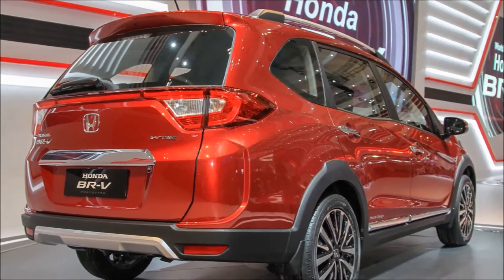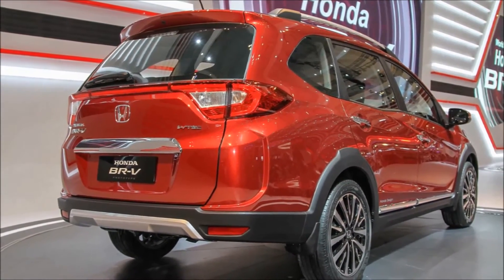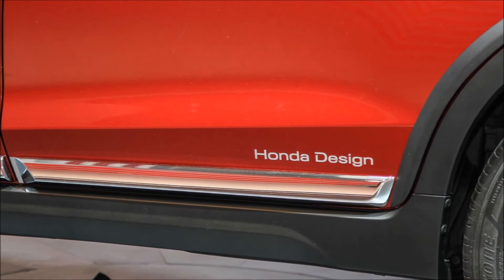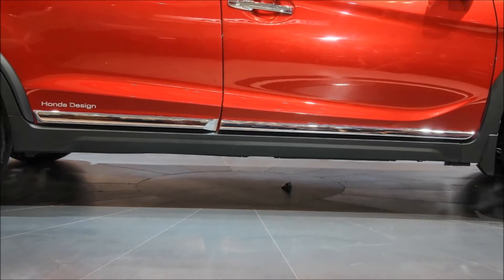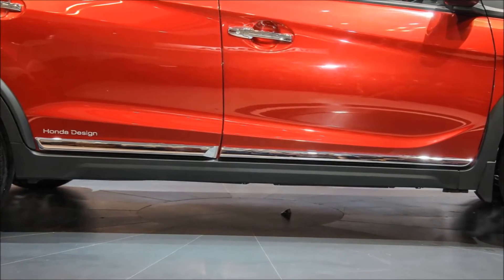The side profile is reminiscent of the Mobilio, thanks to the pronounced kink on the window line. The side also generates interest with a couple of subtle and tastefully done kinks in the metalwork. Another nod to the CR-V is in the pinched end of the window line.